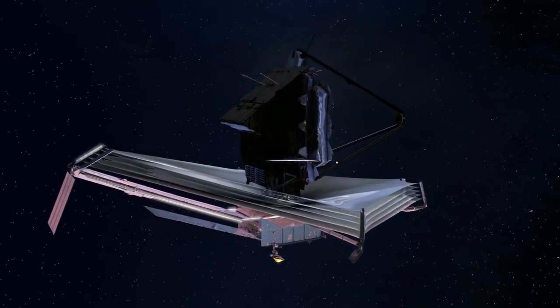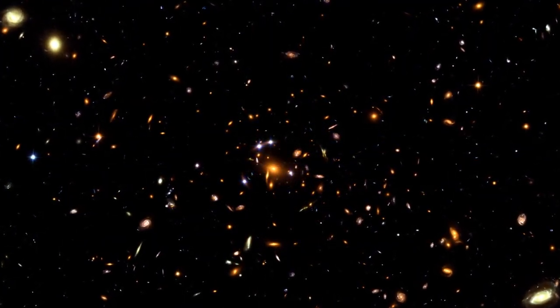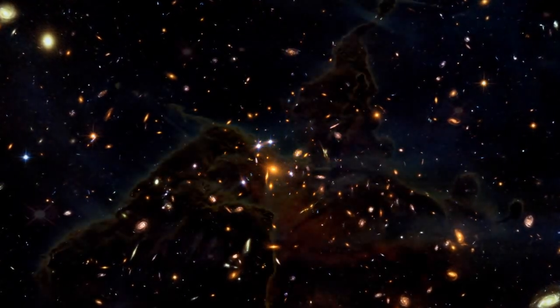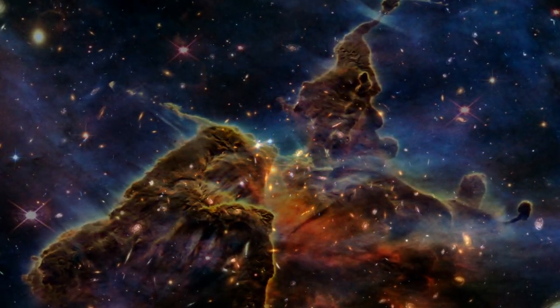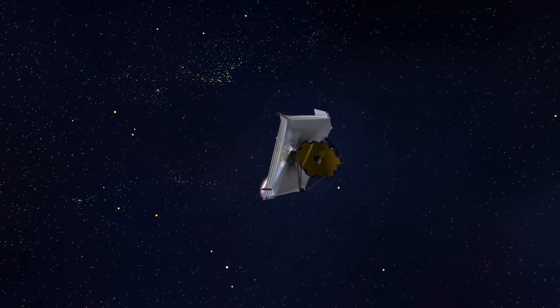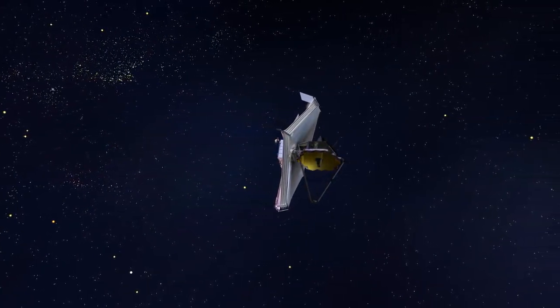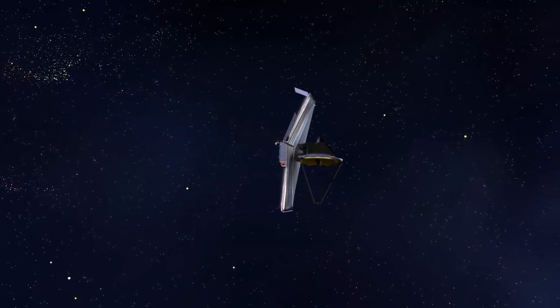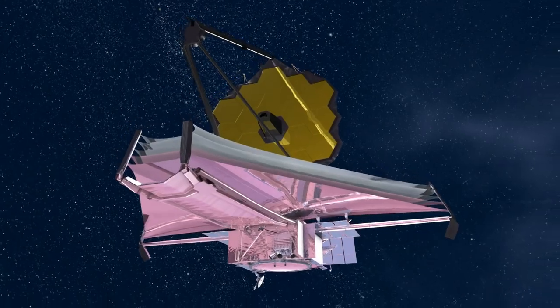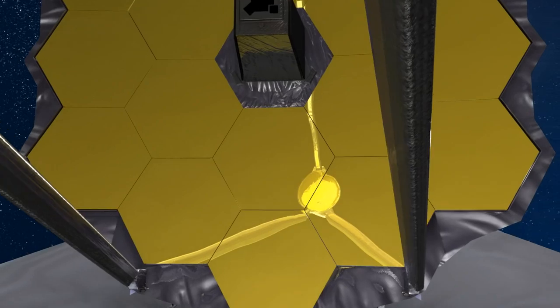This brings to fruition the work of the thousands of members of the Webb team from the United States of America, Canada and Europe. Astronomers from all over the world can now use this facility to study the Universe. NASA's James Webb Space Telescope is a game changer. Discoveries made by this observatory will rewrite textbooks, inspiring the next generation of future engineers and scientists. This revolutionary tool will provide an unprecedented view into the birth of the first stars and galaxies, unleashing a new dawn of discovery.